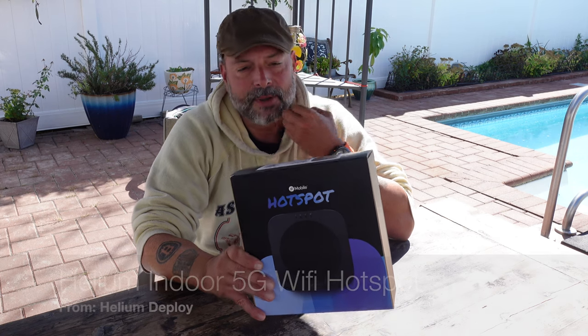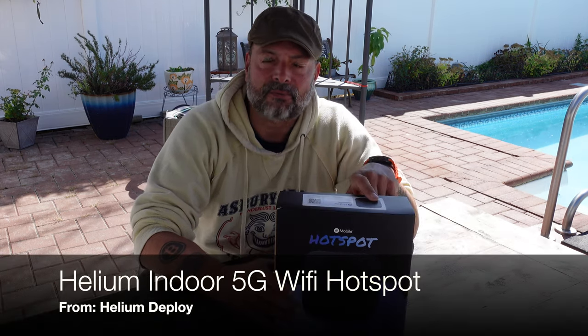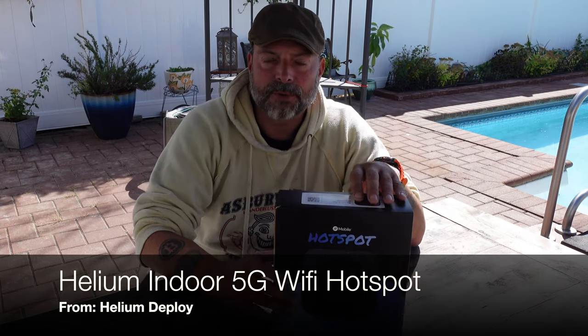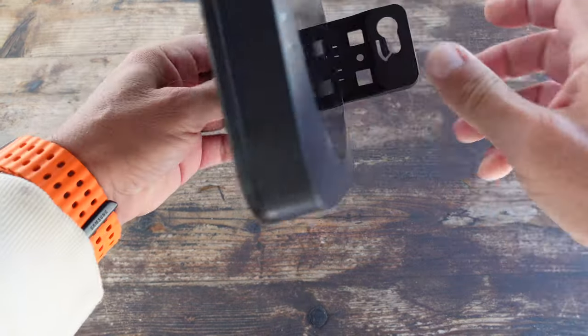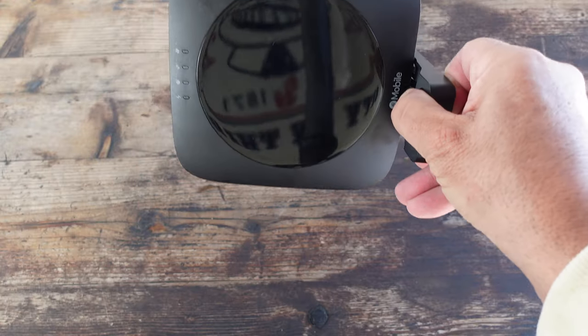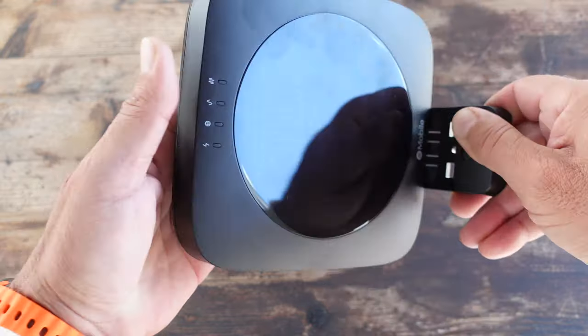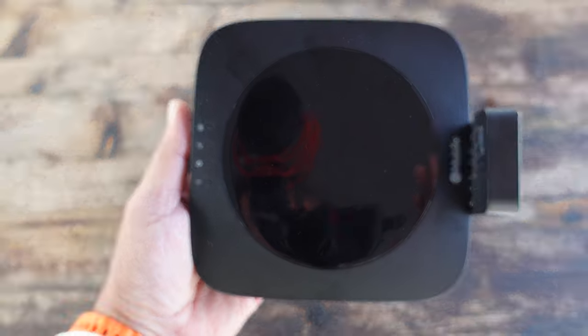Hello and welcome. Today I'm going to be updating you on my progress so far with the Helium 5G indoor Wi-Fi hotspot. If you're not familiar with the 5G service that Helium provides, basically it is a network providing cell phone service, unlimited data, and unlimited voice for $20 per month. I'm a subscriber, I use the network, it works extremely well, so so far so good.